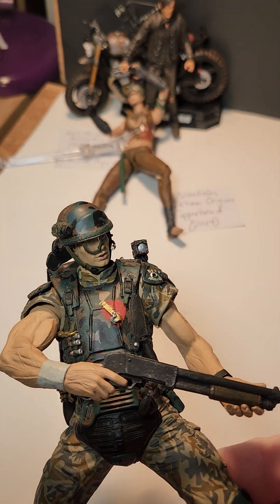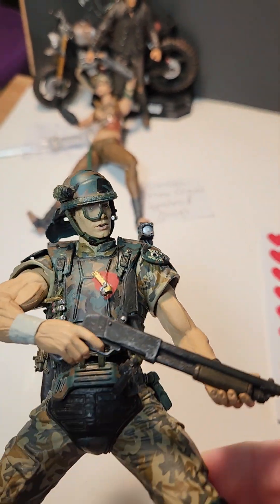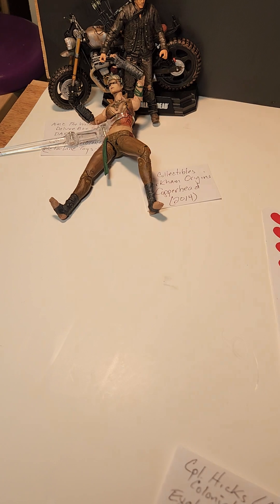Here he has his shotgun and his helmet. I like those.